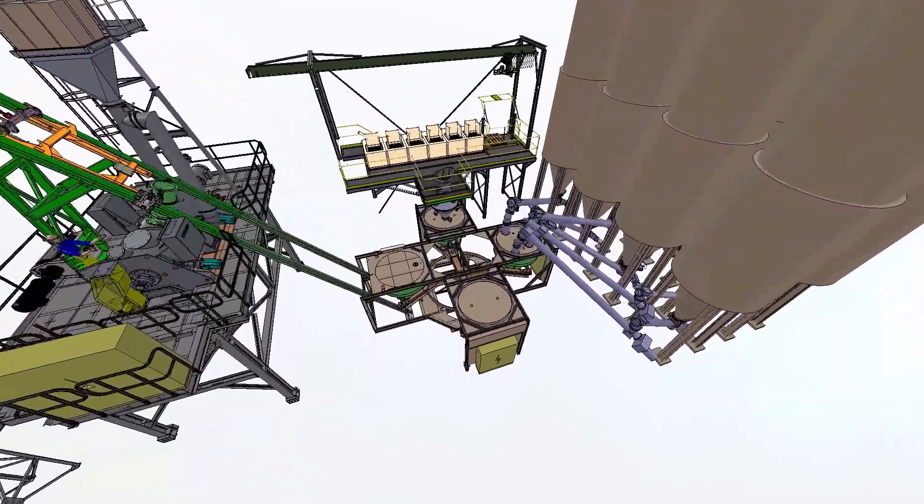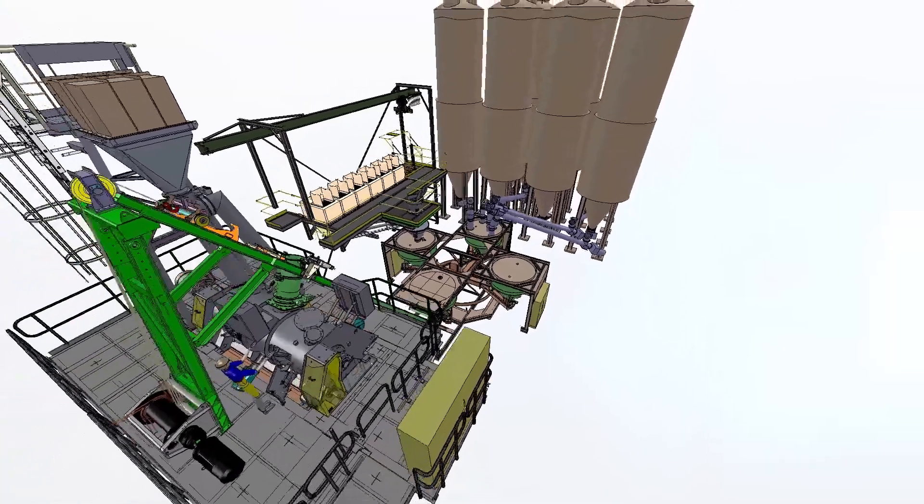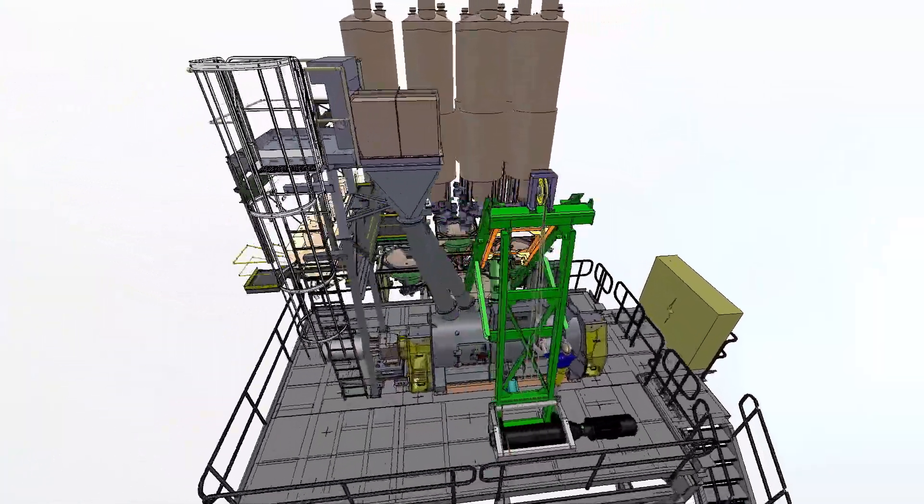The core of the FlexiPlant is an innovative conveying system — a carousel with mobile batch hoppers.